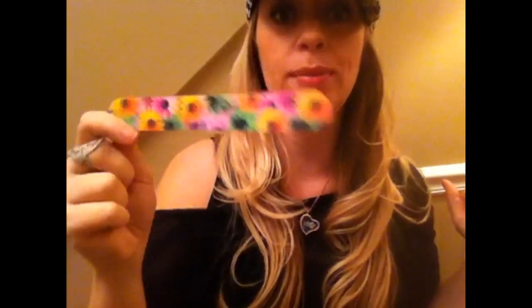I saw this nail file — it's a 4D nail file, 180 grit, with flowers all over it. They also had ones with mustaches — a blue one — so go find those because they were really fun. I should have grabbed the mustache one!